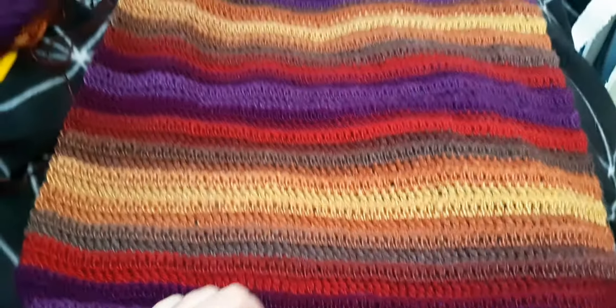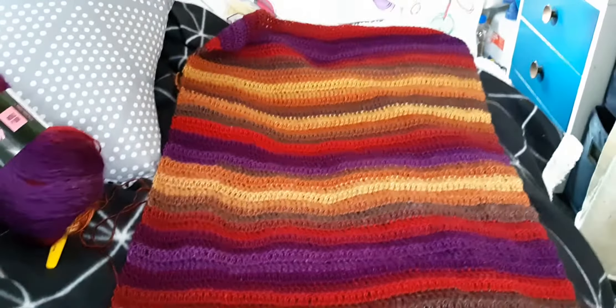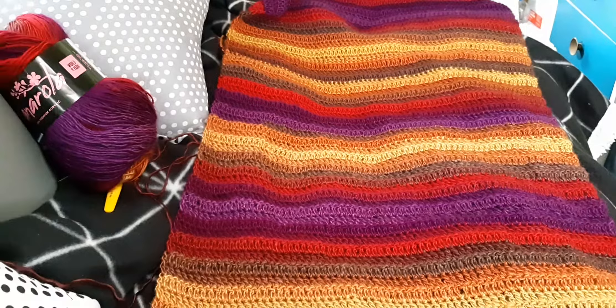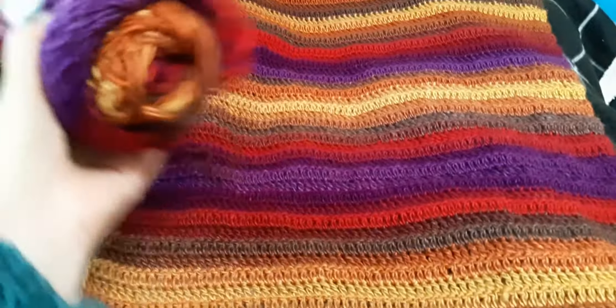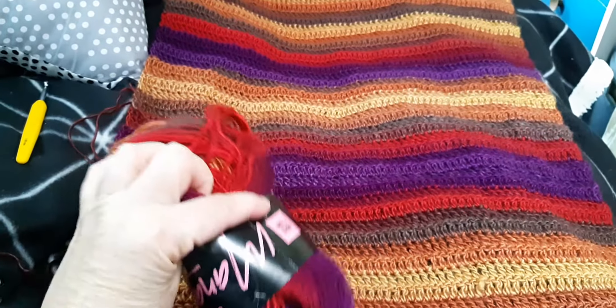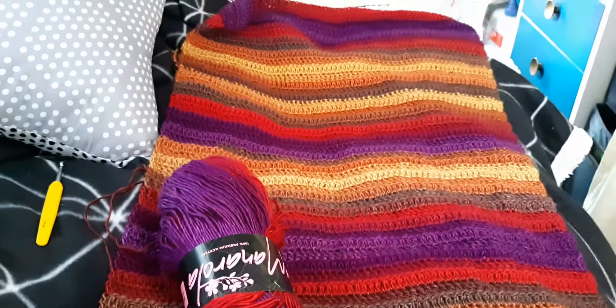Then I'll come back to the top and do that side, so it's all in one piece. Anyway, I'm having a really pleasant day just sitting here doing this — it's beautiful yarn, absolutely beautiful. Let me know what you're up to!